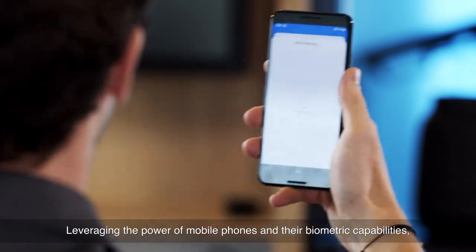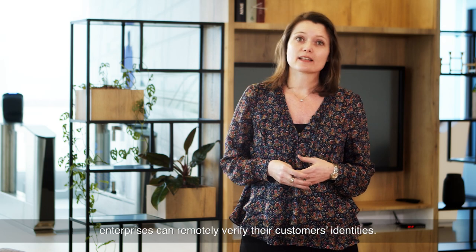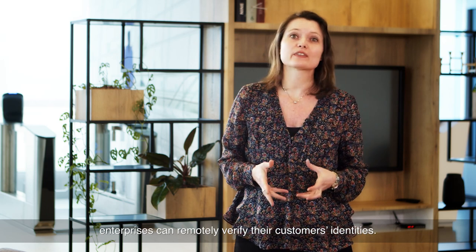Leveraging the power of mobile phones and their biometric capabilities, enterprises can remotely verify their customers' identities.